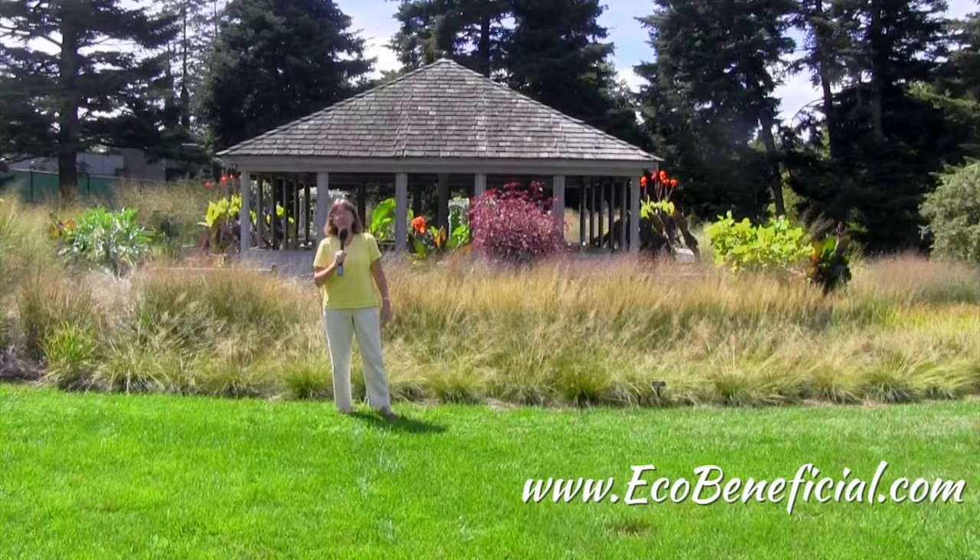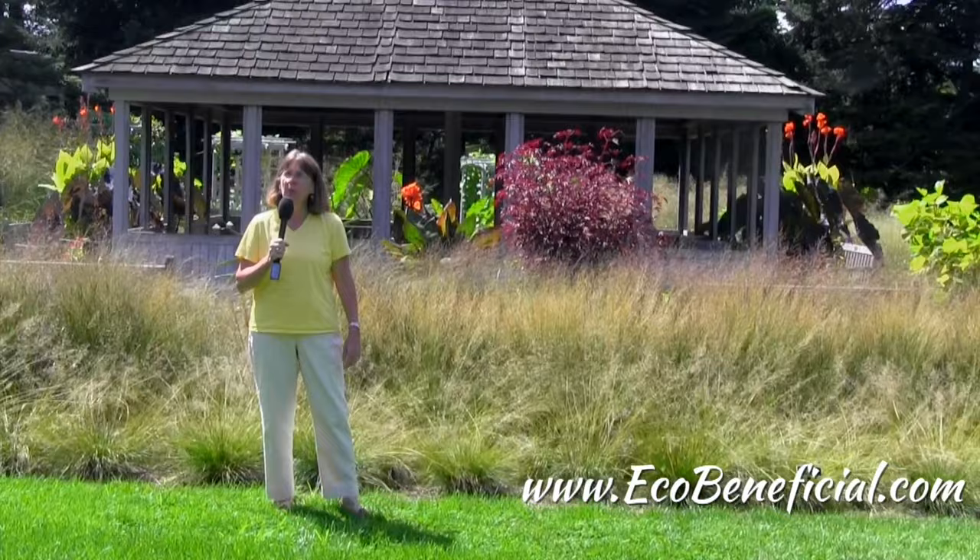Hi, this is Kim Ironman from Eco Beneficial bringing you more useful tips to help improve our environment. I'm at the New York Botanical Garden today and it's a gorgeous day in early September, and behind me is a display of wonderful grasses.